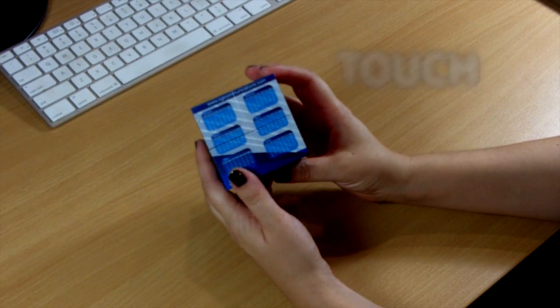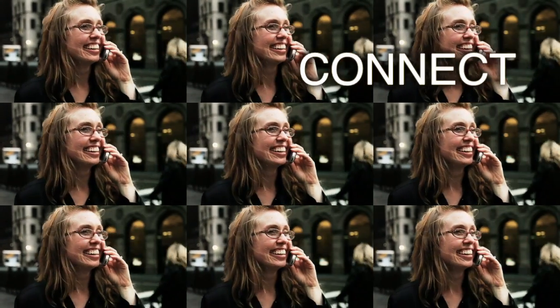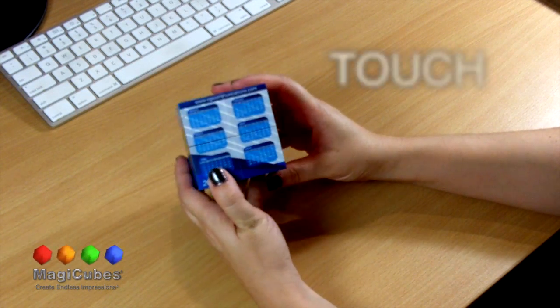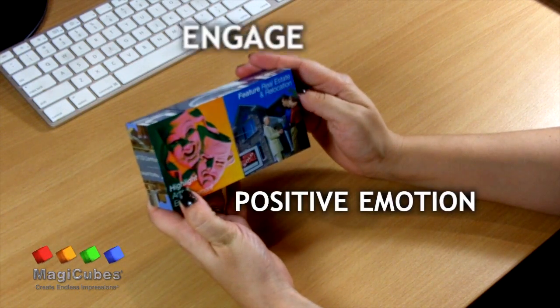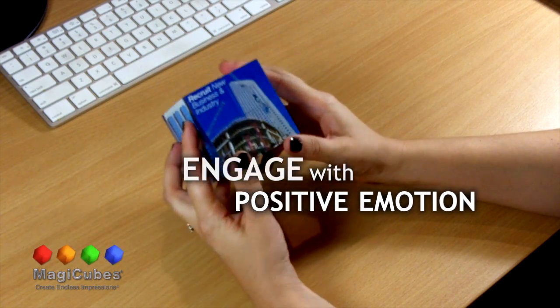MagicCubes is a fun and friendly approach to teach your objectives and a way for your prospects to connect back to you. 3D MagicCubes is a tactile experience that offers many ways for prospects to touch your brand and message in a fun and playful way, creating engagement with your objectives and brand. And isn't that the marketing objective?